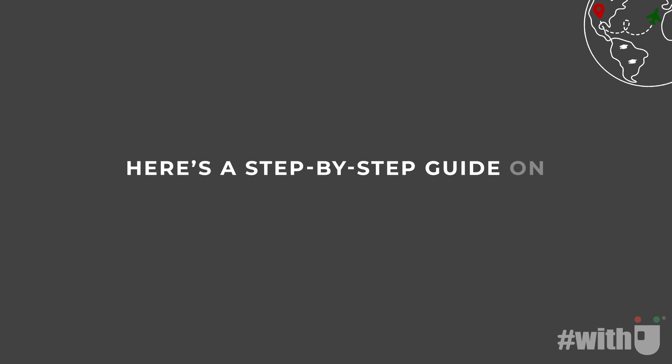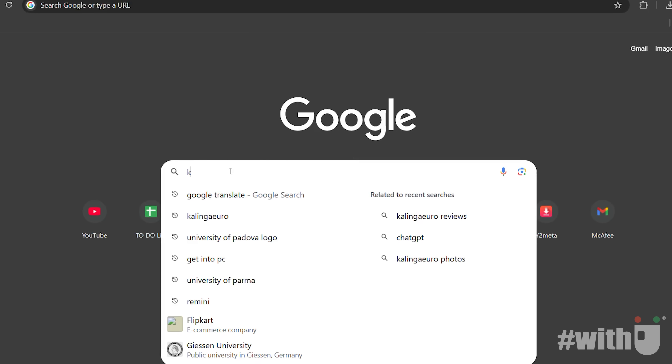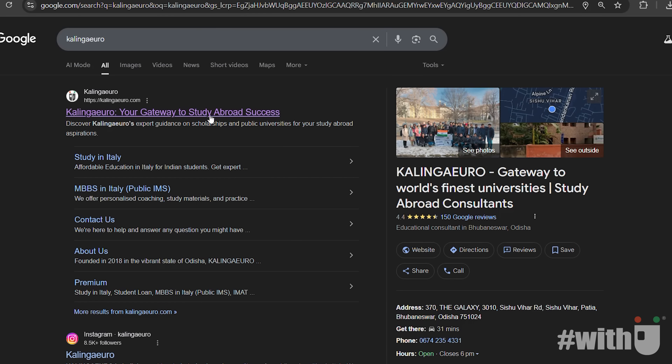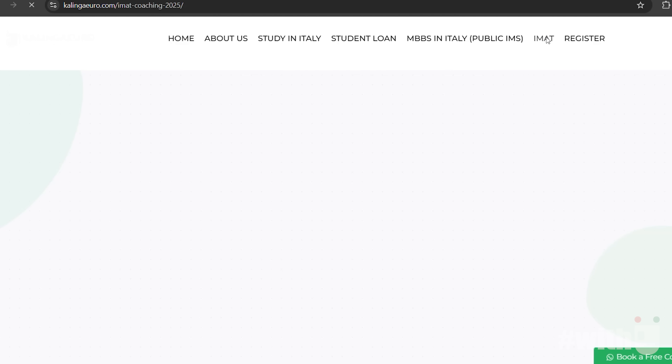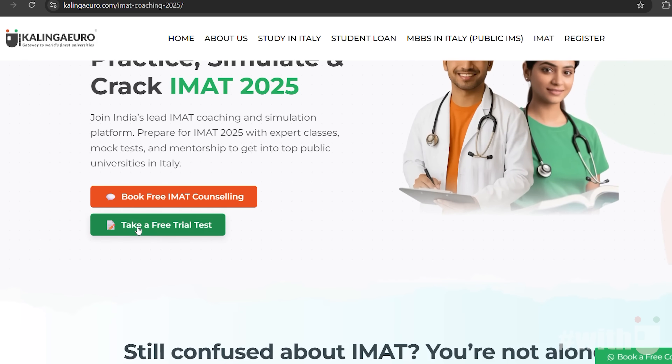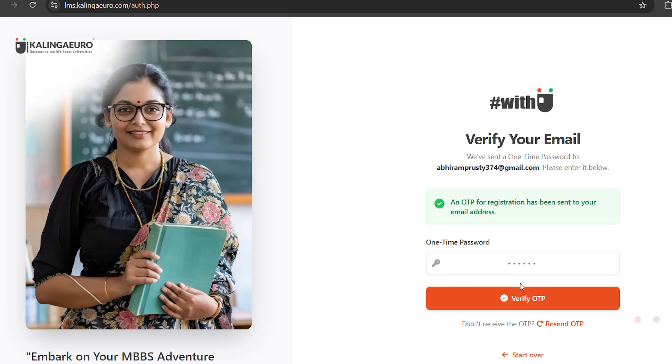Here's a step-by-step guide on how to access and take the test. Step 1: Open Google Chrome and visit the Kalinga Euro website. Step 2: Click on the IMAT tab in the top navigation menu. Step 3: Select 'Take a Free Trial Test.' Step 4: On the dashboard, enter your email address and click to receive an OTP. Step 5: Verify your email by entering the OTP you received.